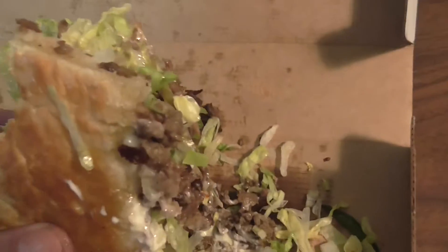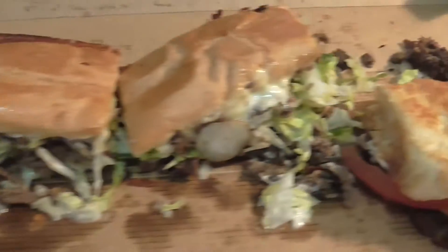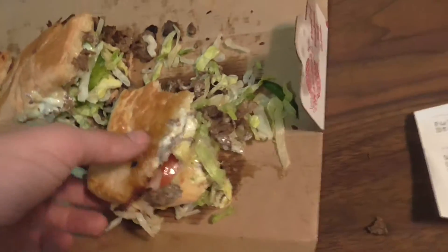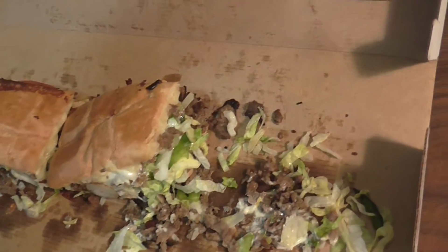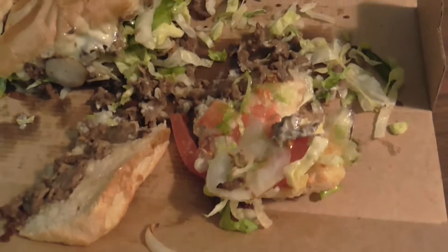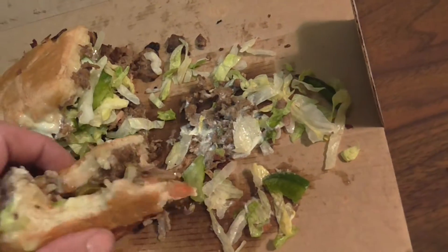Everybody likes Mancino's — they make really good pizzas. Lots of steak. Look at that, a lot of steak. Now we're throwing jalapeños on this beast. Let's try those, I'm going to try the jalapeños.